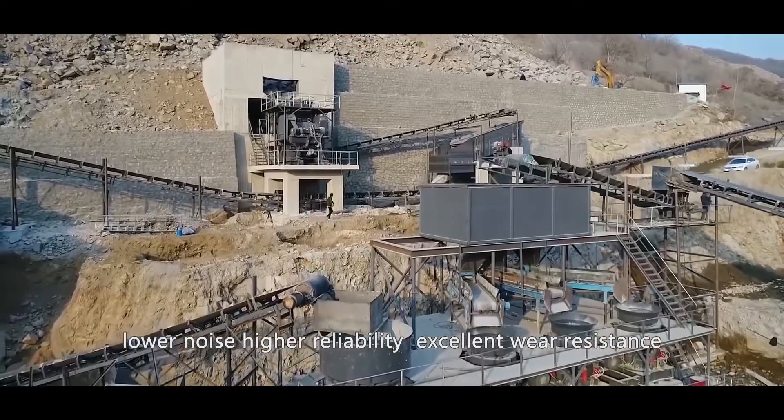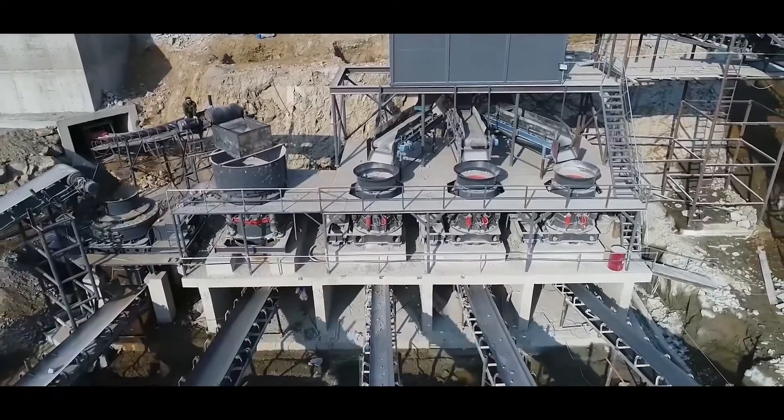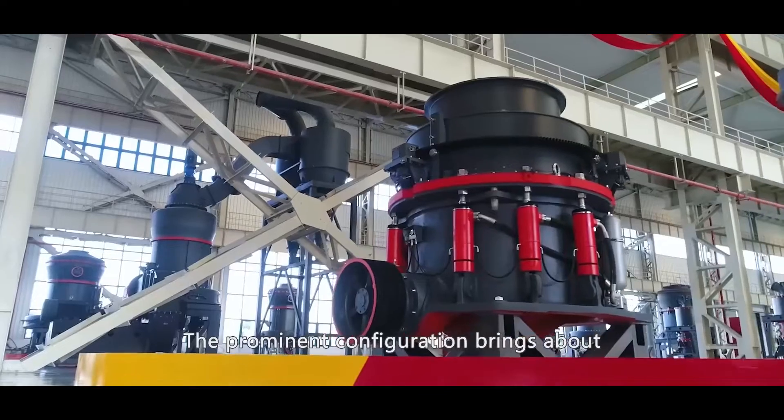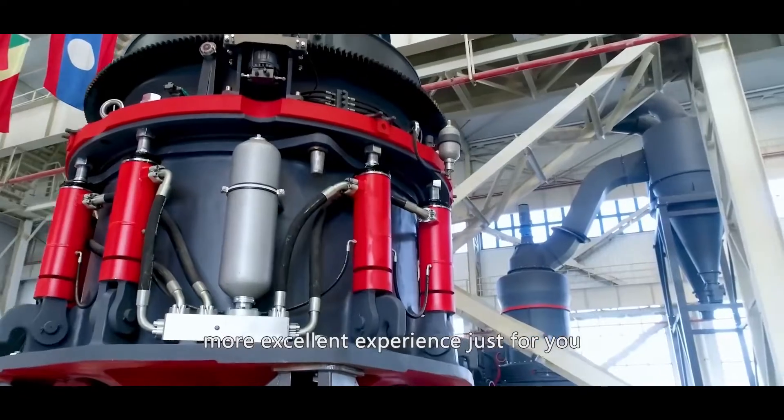These gears also deliver lower noise, higher reliability, excellent wear resistance, and long service life. The prominent configuration brings about a more excellent experience just for you.